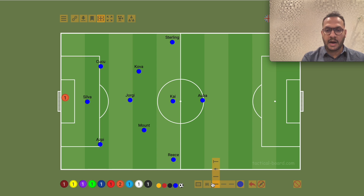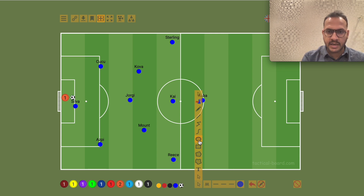What we have to explain is the build-up. In the build-up, Silva is on this side. What we have to explain is that we have two blocks here, and then we have two opponents here.